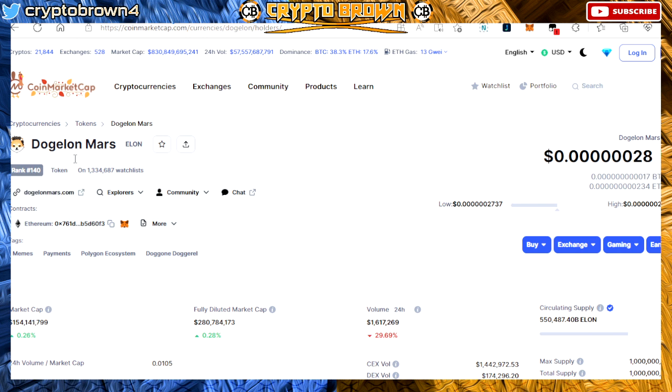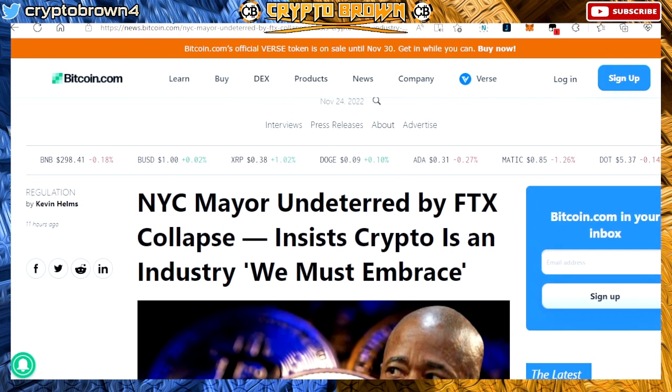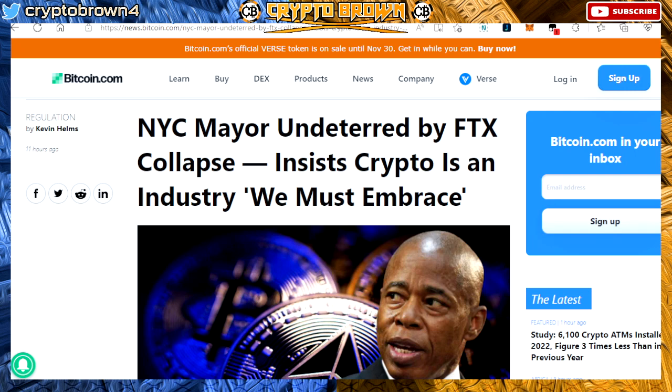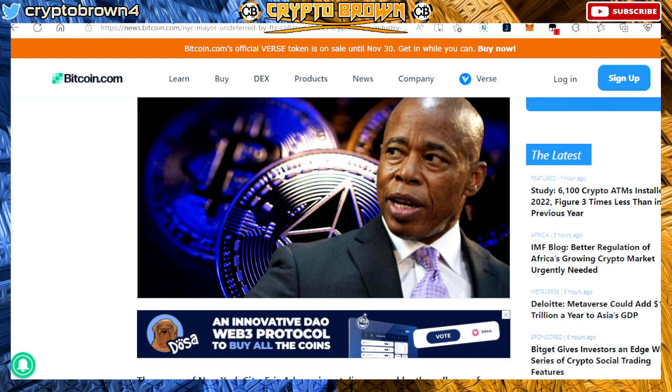I want you guys to read this article right here. This is something I want you guys to understand, like what I've been telling you guys for the past couple of weeks: New York City's mayor is undeterred by the FTX collapse and says crypto is an industry we must embrace. You guys want to accumulate your bags as much as you can because they are still doing it. FTX is just a smokescreen, family.